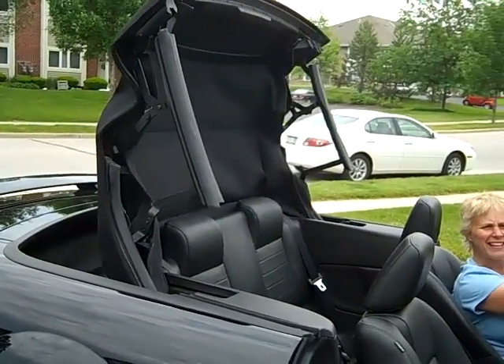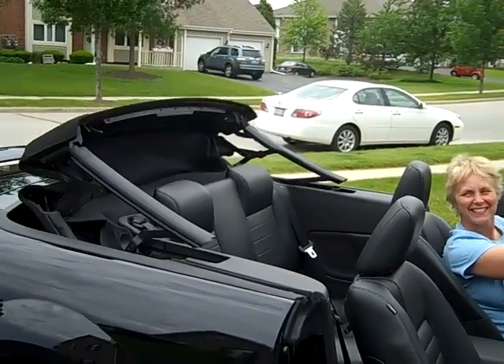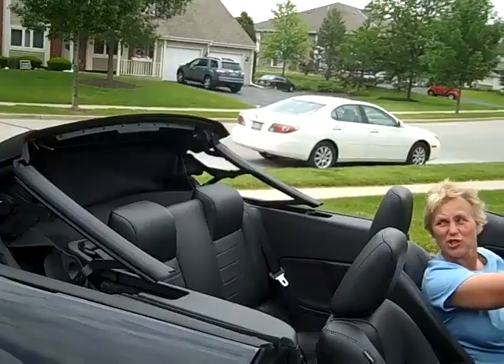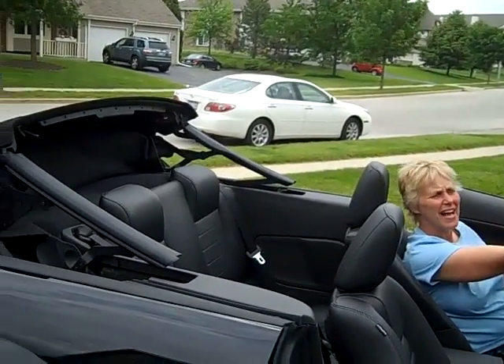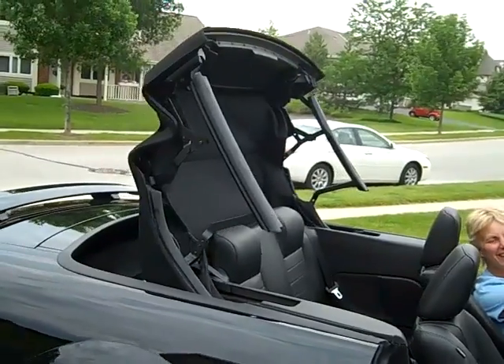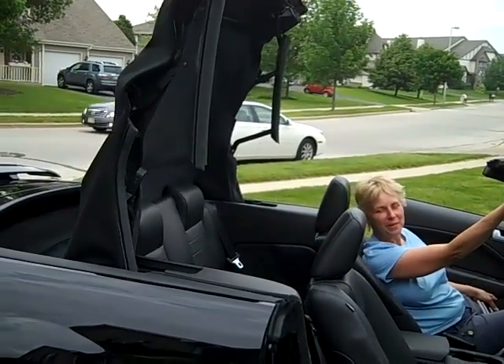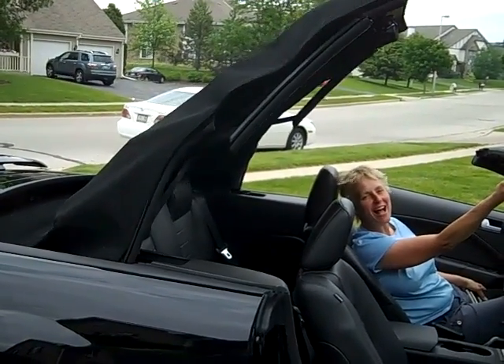Ready to go cruisin'! Scars in the back boot and now we'll put her back up. One touch control as long as you're going under 3 miles an hour — just on the fly!